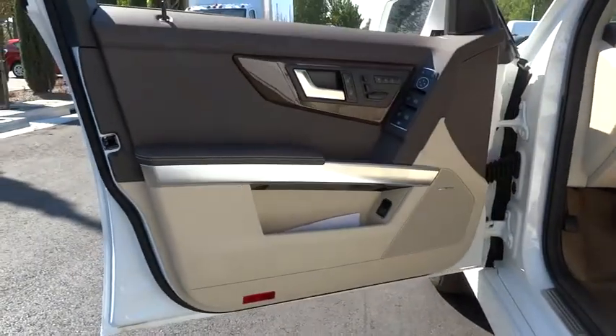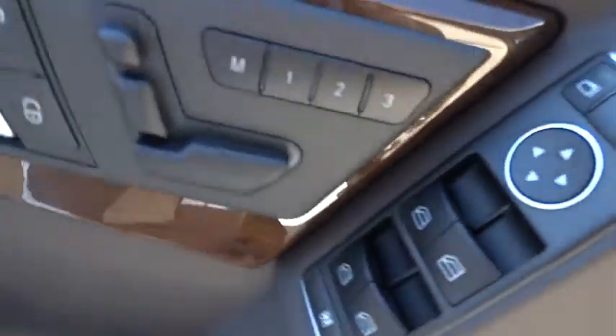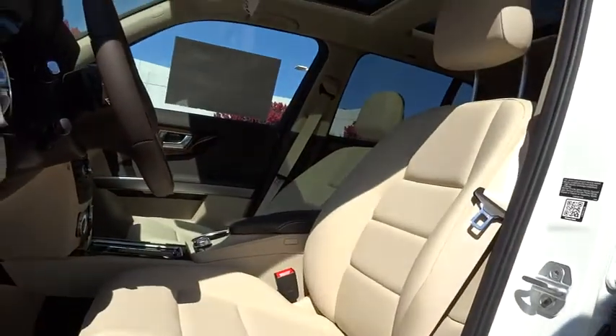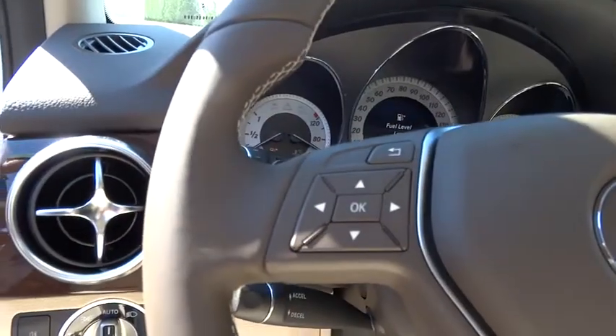Driver airbag, cruise control, keyless entry, floor mats, aluminum wheels, four-wheel disc brakes, climate control, AM-FM stereo radio, rear defrost, fog lamps, MP3 player, and heated front seats.